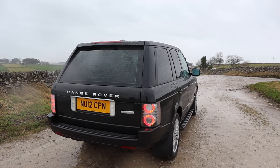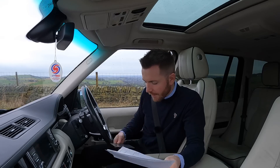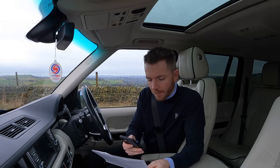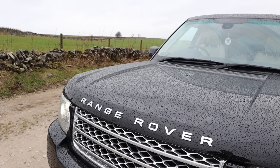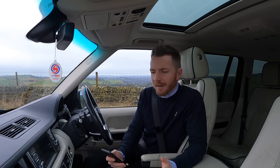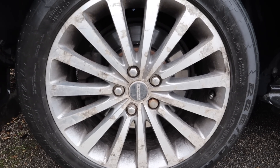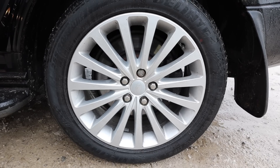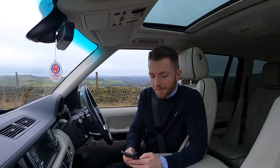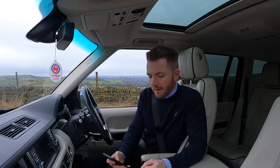My mechanic couldn't find anything else wrong with it, which for a 92,000-mile 10-year-old Range Rover I thought was quite impressive. I had the key batteries replaced — £2 each, so £4. The wheels were corroded quite badly and looked a mess, so I booked it in at Prestige Wheels over in Bradbury. They stripped the wheels and powder-coated them — they looked like new. That cost £312 including VAT. I also ordered four genuine Land Rover wheel centres because the old ones were corroded — they cost £52.